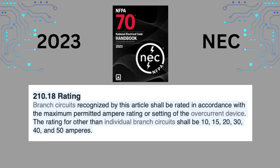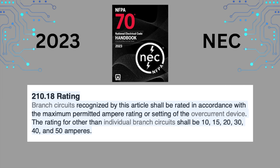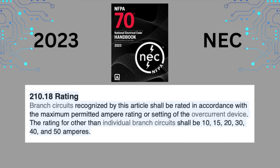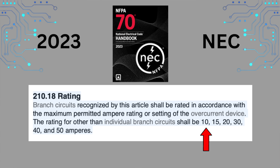In the 2023 NEC, section 210.18 reads very similar but with one important change. It reads: 'Branch circuits recognized by this article shall be rated in accordance with the maximum permitted ampere rating or setting of the overcurrent device. The rating for other than individual branch circuits shall be 10, 15, 20, 30, 40, and 50 amps.' Notice that the minimum branch circuit rating in the revised code section is now just 10 amps.